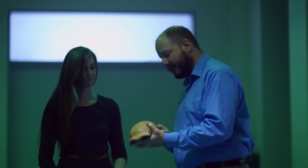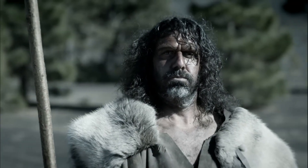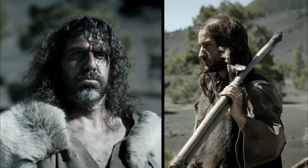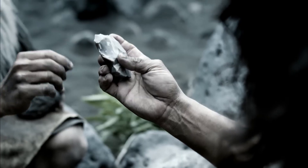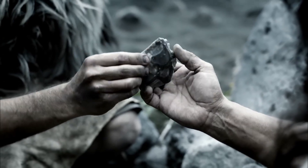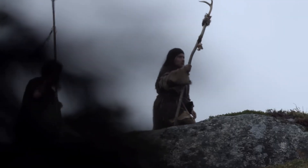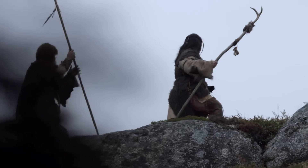As we gaze upon the skulls and skeletal remains of Neanderthals, many unique physical traits catch the eye, hinting at their lineage's distinct evolutionary path. Starting from the ground up, their elongated thumbs had a wider, stronger grip compared to modern humans. Their barrel-chested rib cages were broader with straighter ribs, possibly allowing greater lung capacity.